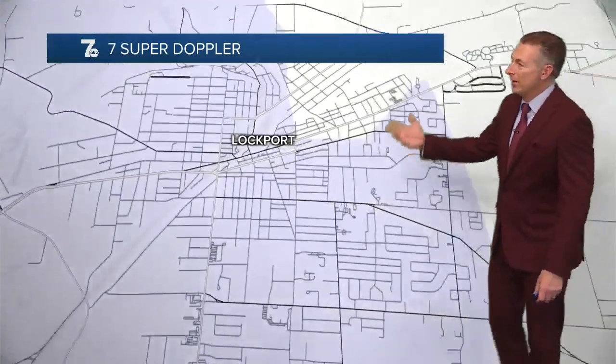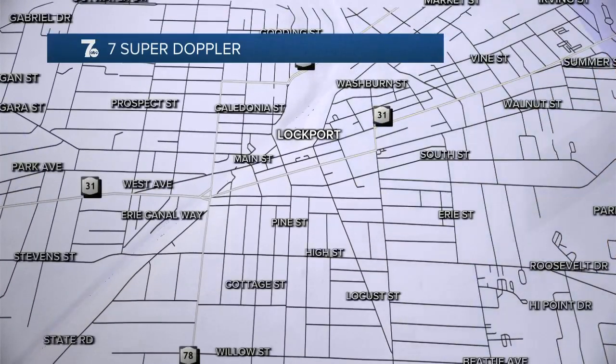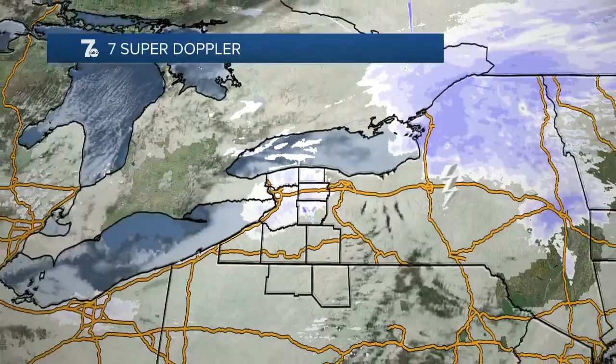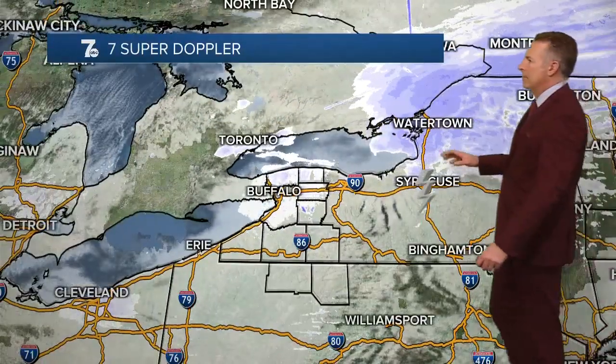Let's take you street level this afternoon. We'll go to Lockport. You've got some white snow coming down along Main Street along Route 3178. That's transit over toward Locust and High Street, Cottage Street, Prospect Street, Walnut — picking up that snow right now. We'll have another inch or two of accumulation across parts of Lockport.